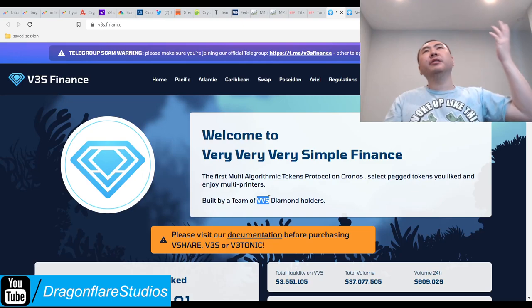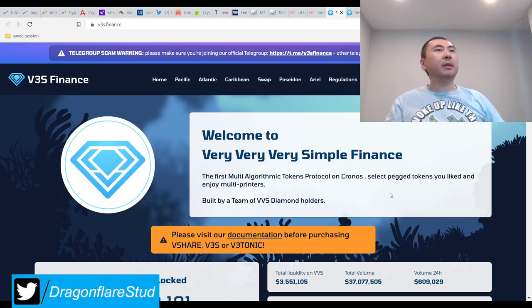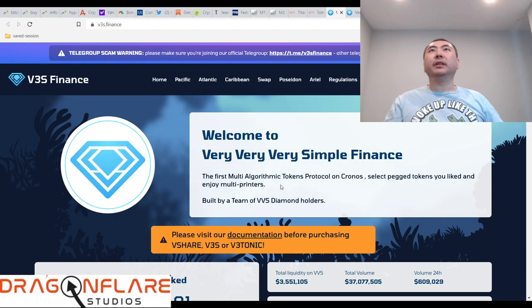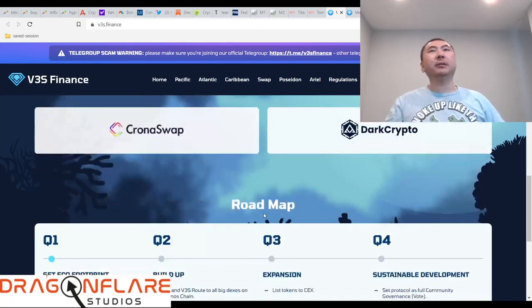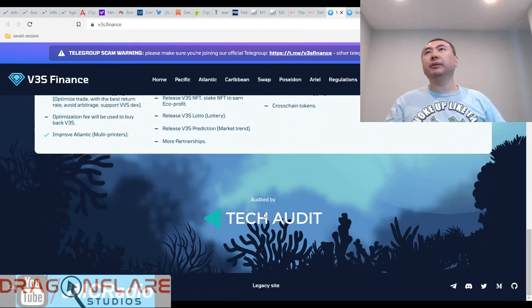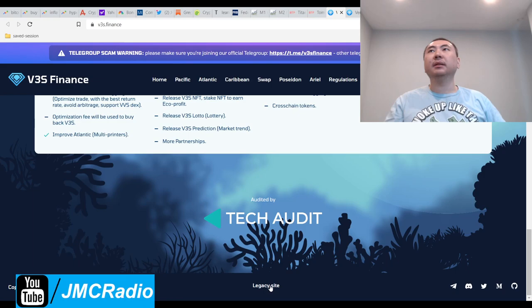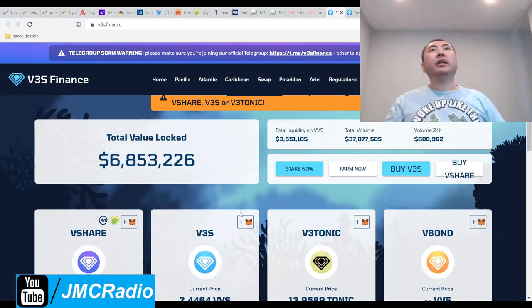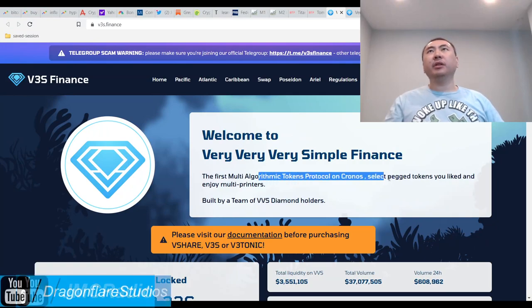I forgot who told me — in the Elite Discord I think, or maybe it was a YouTube comment. Oh, VVS — this is 'Very Very Simple Finance.' I don't remember but I know these guys are generally pretty legit, so I'm not going to check for a rug pull. It's also a legacy site. They also have a lot of TVL locked, and this complexity obviously works for them.